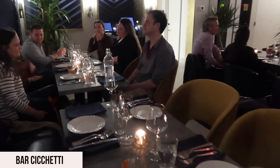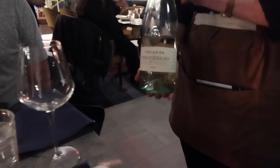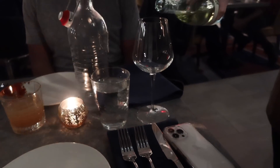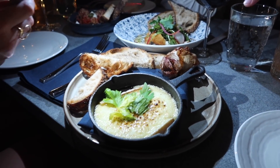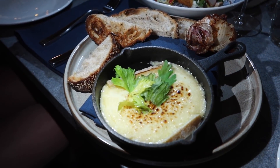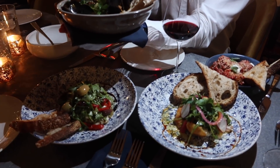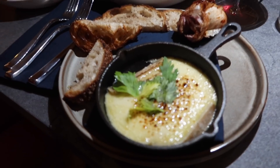We have our spicy tequila cocktails, which are very delicious, and now we're moving on to white wine. The food keeps coming out — we have artichoke, burrata, mussels, and meatballs. We're not sure about everything but we're going to try it all. Cheers!